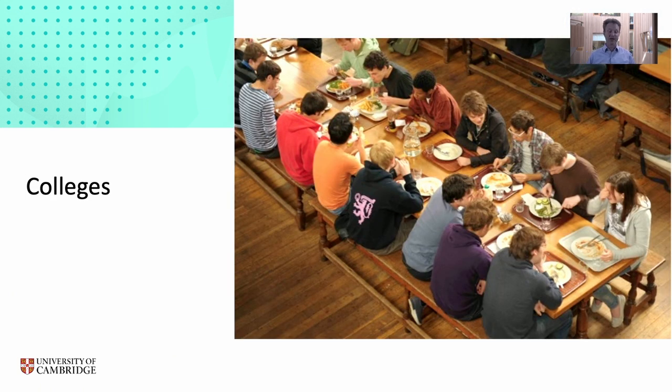Unusual in Cambridge is the existence of colleges. In terms of teaching, colleges provide small-group supervisions — groups of two to three students, often from the same college — who discuss problems related to lectures with a supervisor who may be a graduate student, a postdoc, or a lecturer expert in the subject. There are around 30 colleges in Cambridge, and all except one accept students for chemical engineering and biotechnology. The colleges also provide pastoral support, library facilities, sports facilities, and accommodation, and much of your social life will focus on the college.